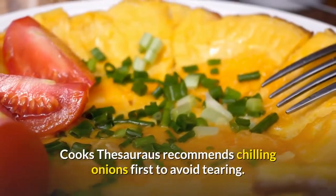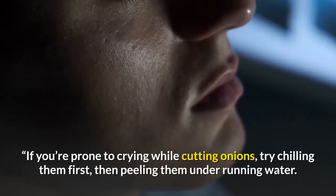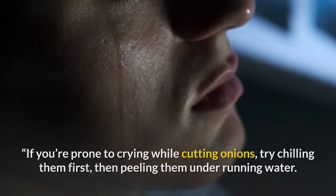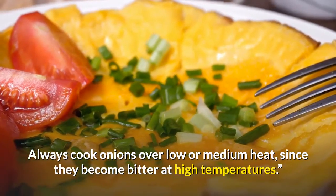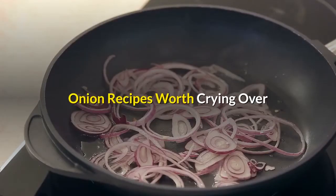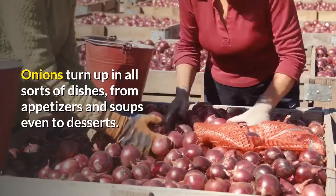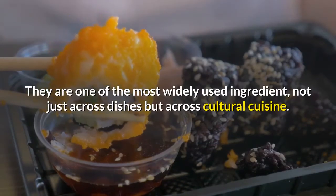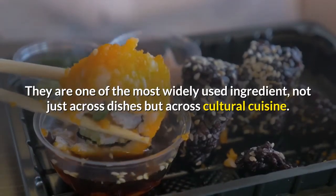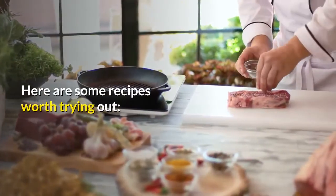Cook's Thesaurus recommends chilling onions first to avoid tearing. If you're prone to crying while cutting onions, try chilling them first, then peeling them under running water. Always cook onions over low or medium heat, since they become bitter at high temperatures. Onions turn up in all sorts of dishes, from appetizers and soups even to desserts. They are one of the most widely used ingredients, not just across dishes but across cultural cuisine. Here are some recipes worth trying out.